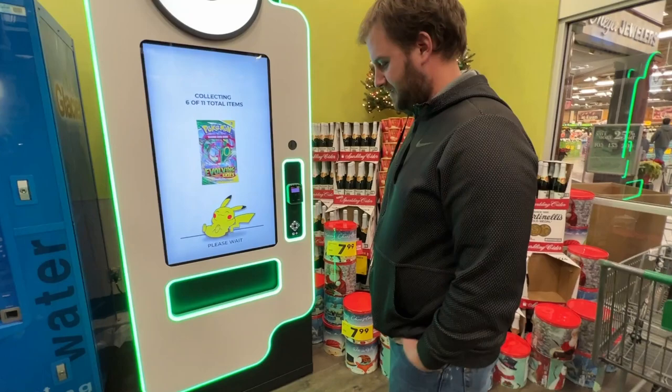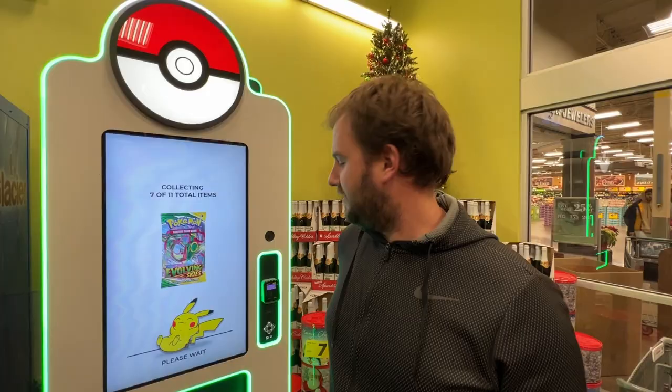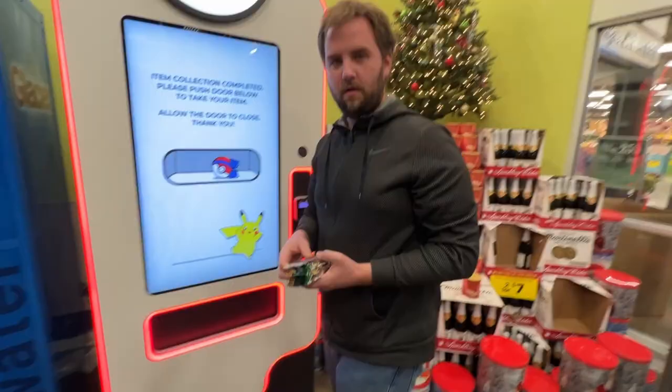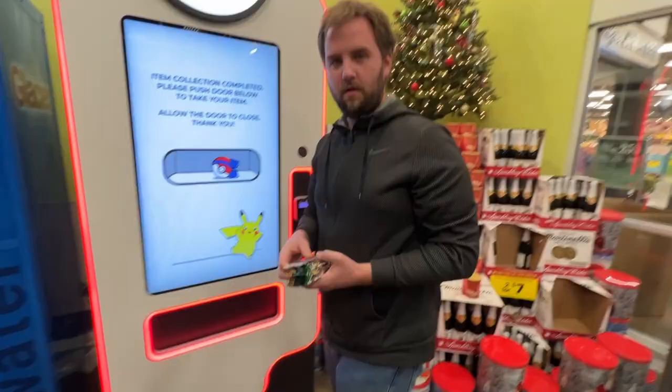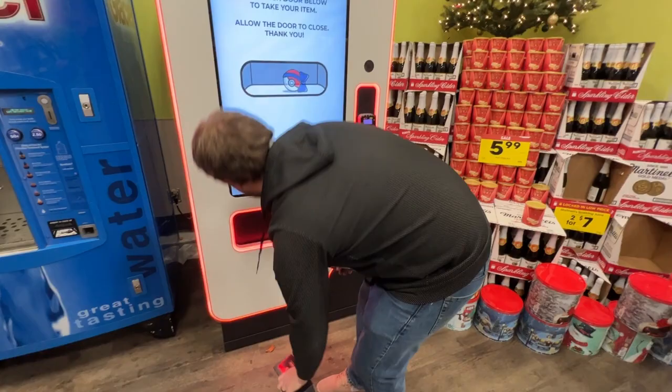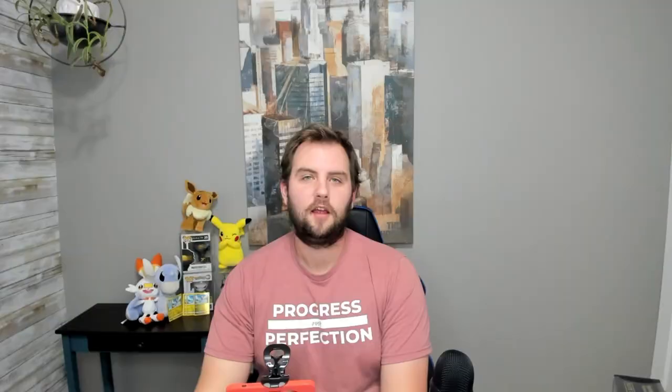Can't believe eleven items takes half an hour. I was kind of expecting it to be like an actual vending machine where you could see the stuff in it. You heard it folks — Colin thinking it's a real vending machine. Do you want to buy any more? I want to buy another Celebrations box.